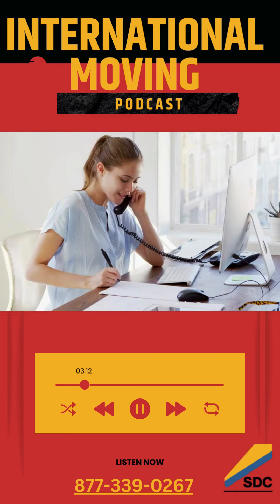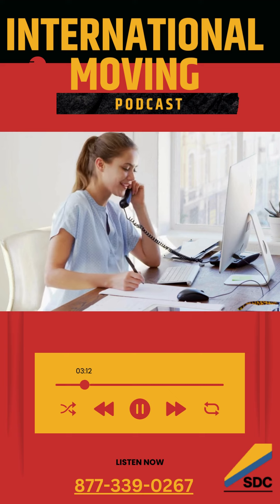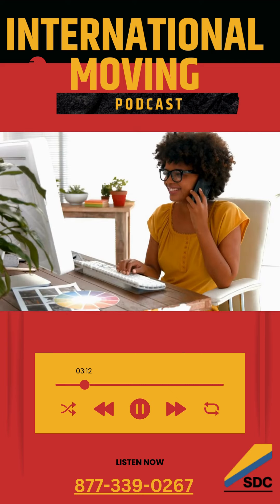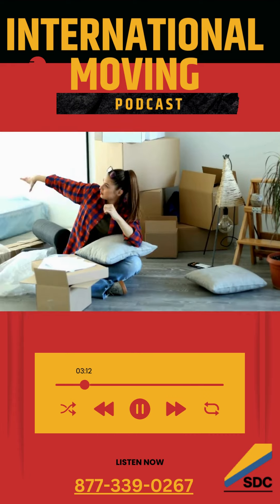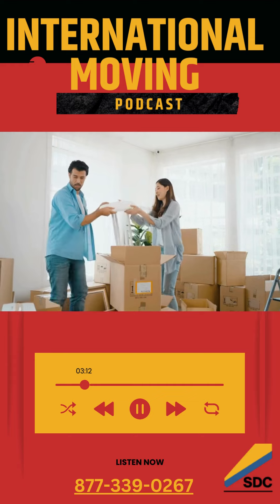SDC International Shipping's commitment to customer satisfaction doesn't end with the delivery of your items. They offer post-move support to address any concerns or issues that might arise. Whether you need assistance with unpacking, arranging items, or handling any damages, their team is there to help you.